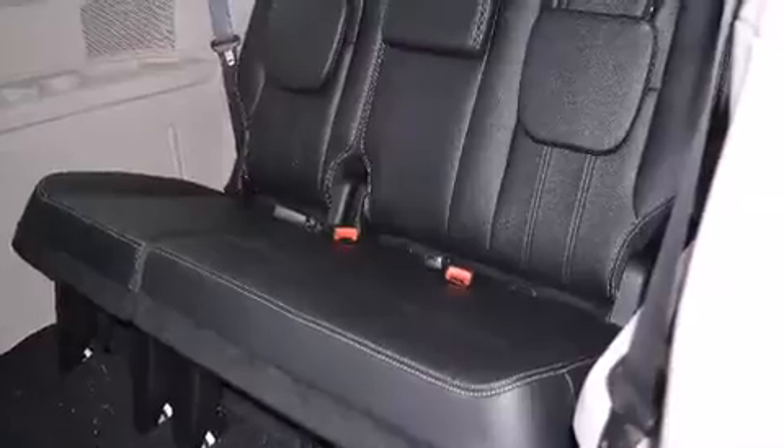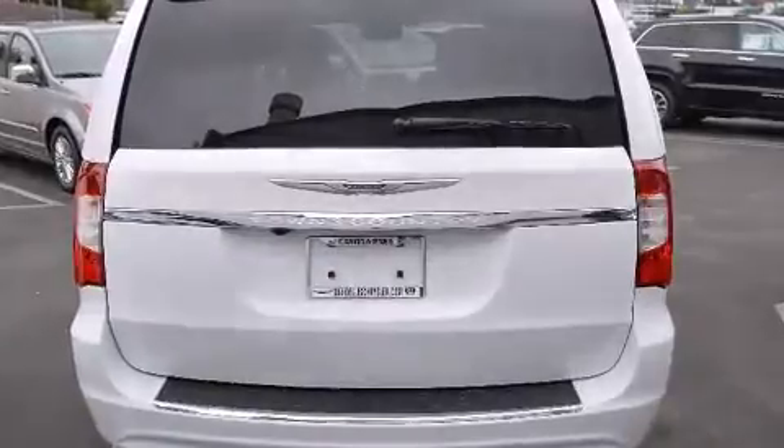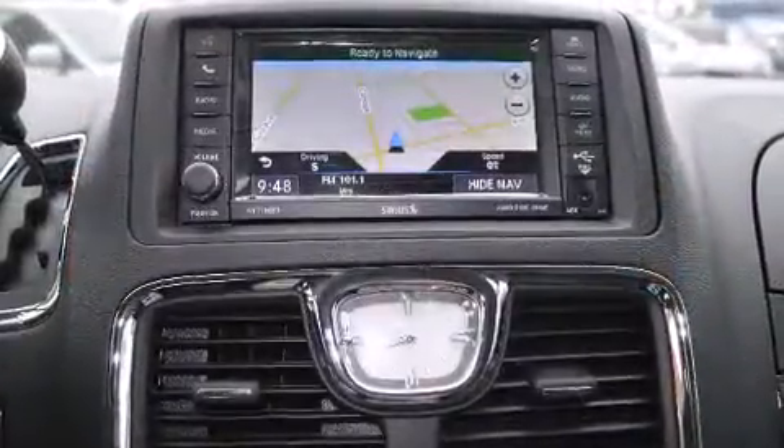Storage solutions are integrated throughout the interior, demonstrating thoughtful attention to detail. Rear LCD monitors provide entertainment that your passengers will appreciate no matter how far the drive.